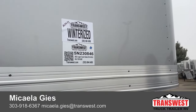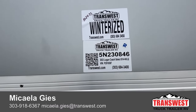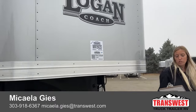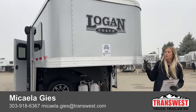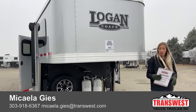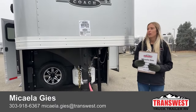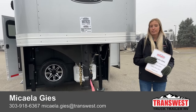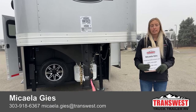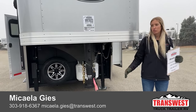If you're watching online and want to reference this trailer, scroll to the bottom of the webpage and type in stock number 5N230846 — that's the 2023 Logan Coach Select 814 four-horse living quarters. My contact info will appear on screen. My name is Michaela Geis. Text me at 303-918-6367 or email michaela.geis@transwest.com. I'm glad to send spec sheets, the drawing, additional photos or videos. Hope you have a great Wednesday and weekend!